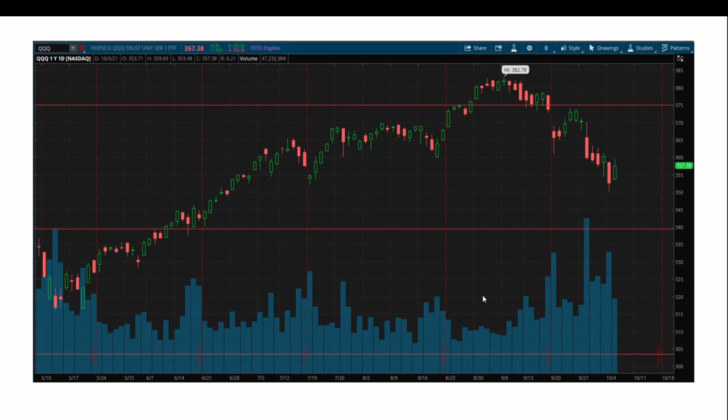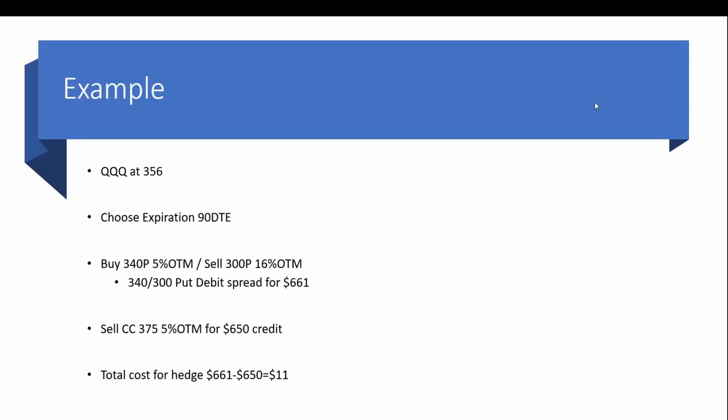Next we're going to sell a covered call to pay for this hedge. We want to make the hedge free or very cheap — as close to zero as possible. So with QQQ at 356, expiration roughly 90 days out, we buy the 340 put which is 5% out of the money and sell the 300 put which is 16% out of the money. This gives us a 340/300 put debit spread at a cost of roughly $661.